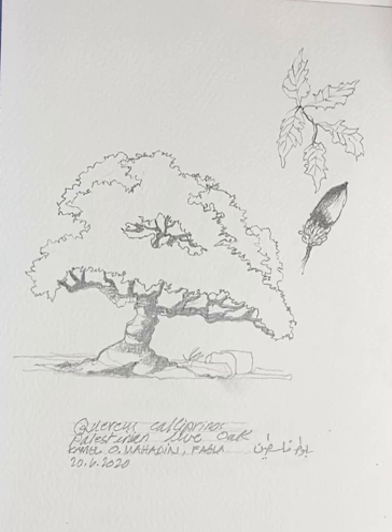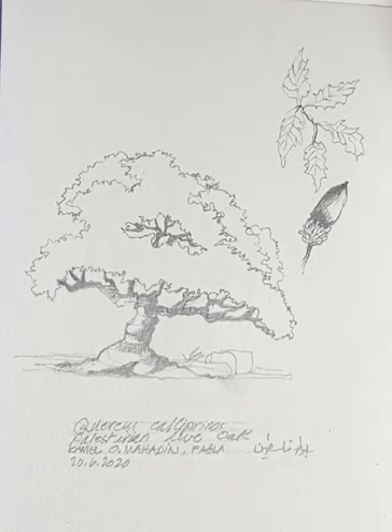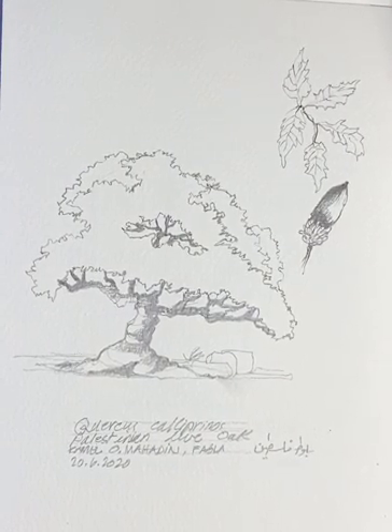It is native to Palestine and to this region, mostly in the northern mountainous regions of Jordan and Palestine, and also in the hilly regions of both Jordan and Palestine. It's an evergreen tree — slow growth at first, but after a while it gets faster.